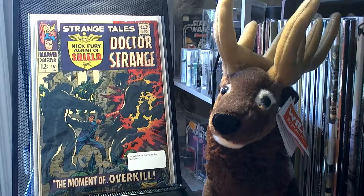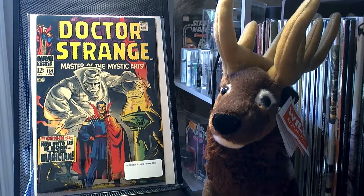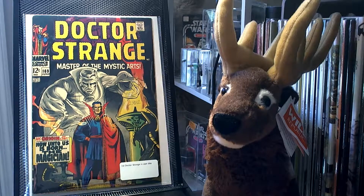I picked up Strange Tales number 151. This is important because it's the first artwork in Marvel by Jim Steranko. I picked up Doctor Strange number 169 — this is the first Doctor Strange in his own title, and also a really great cover.